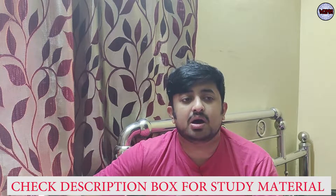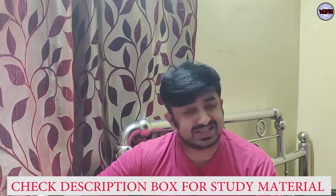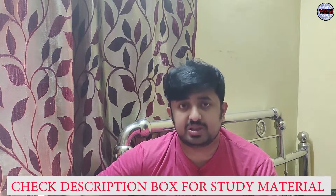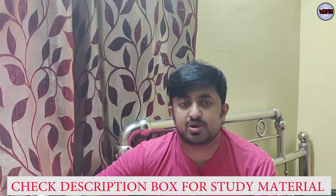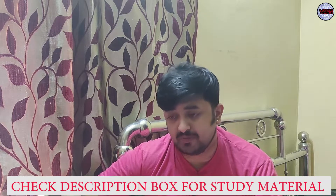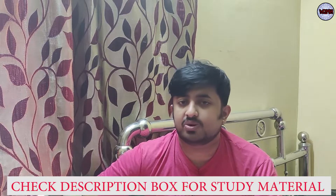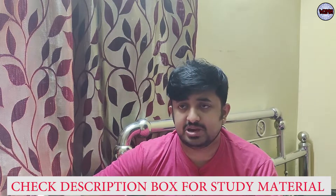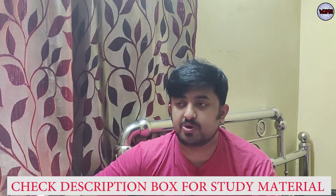Your STCW, advanced modular courses, CDC, and COC can all have issues. Especially nowadays, after BSID was implemented, a lot of place-of-birth issues have come up. I've already made videos on how to rectify and correct those. Also, for guys appearing for nautical or engineering examinations — second mate, chief mate, class four, or any class — you can face problems like your admit card not being generated or having discrepancies.